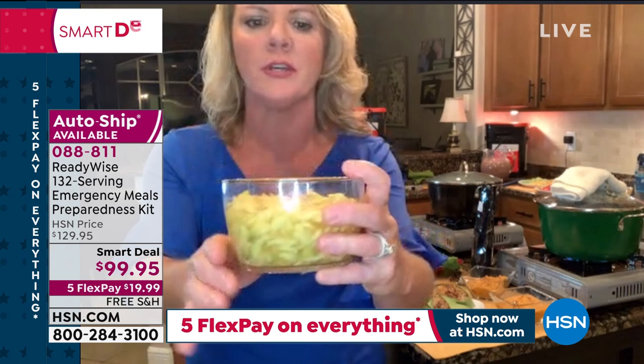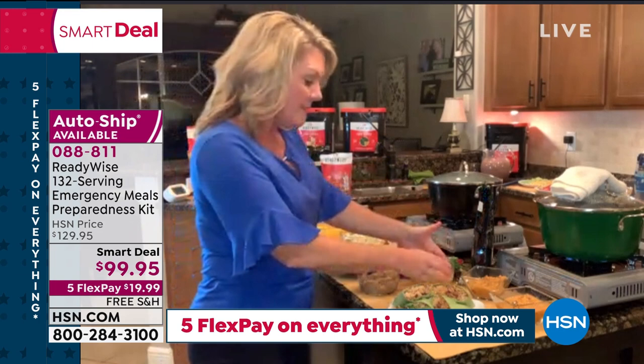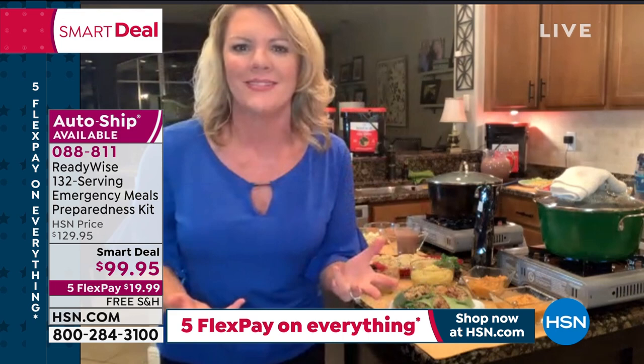I test it on my kids all the time — I say try it. They taste it, say it's good, and when I tell them it came from the pouch, they say no way. It's a fun game to play. There are two different cereals — a brown maple sugar cereal and an apple cinnamon cereal — just water added to any of these.